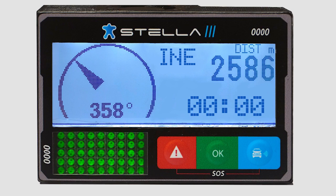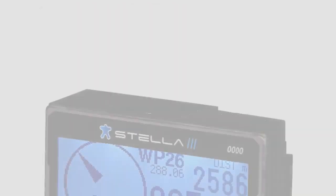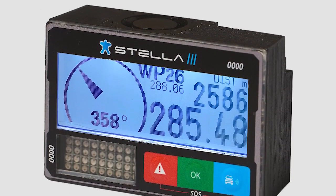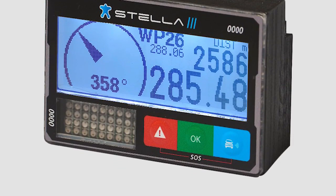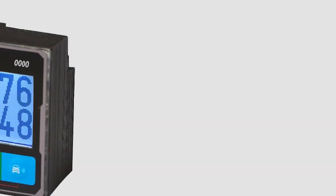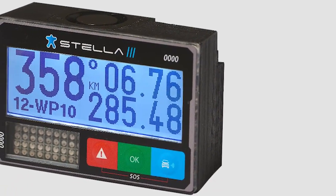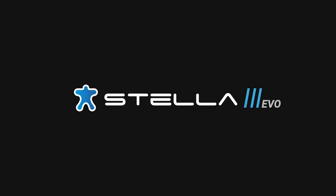Stella 3 EVO, besides providing communication between drivers, optimizes the development of each race, helping to improve the security of drivers and race reliability, achieving excellent performance in each organization. Stella 3 EVO — cutting edge technology in your sports career.